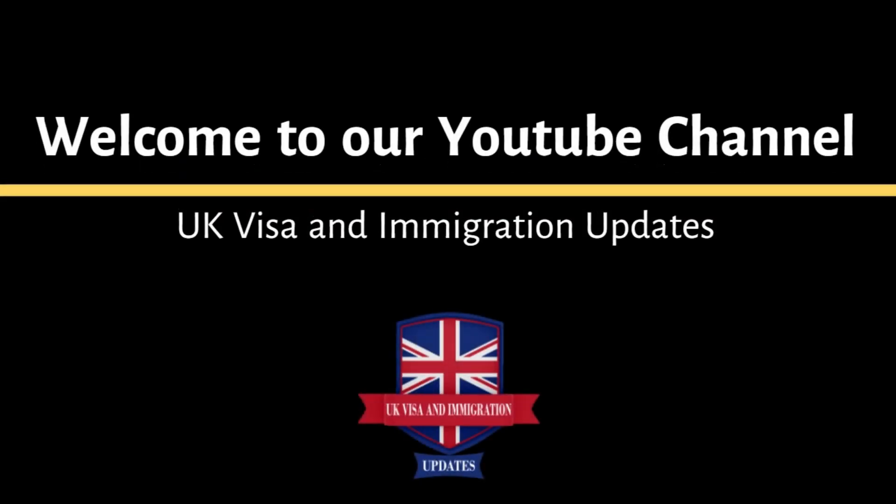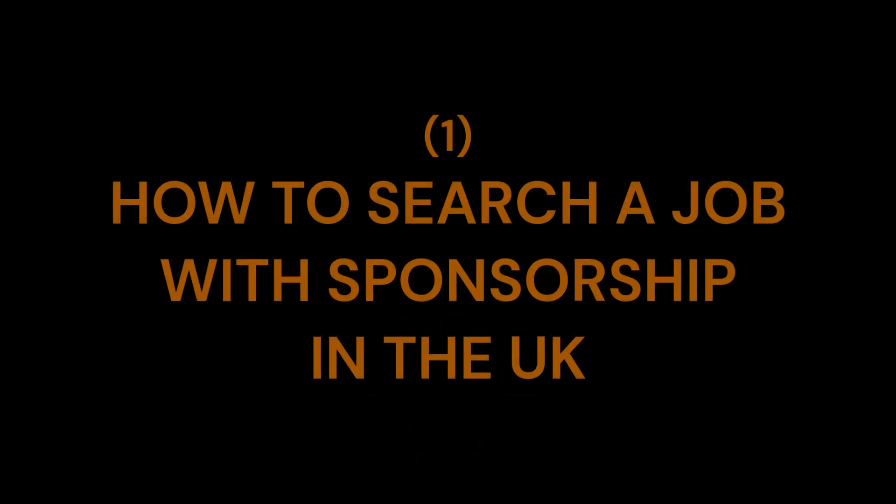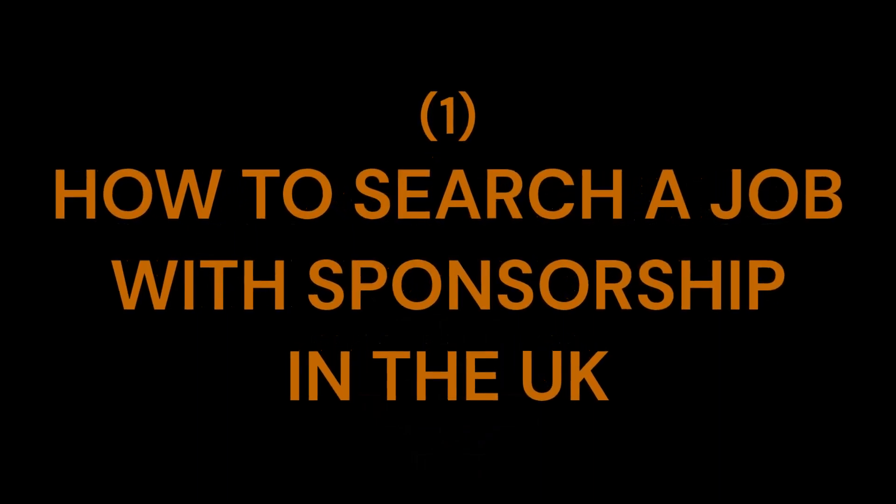Welcome to our channel UK Visa and Immigration Updates. This video covers how to search for a job with sponsorship in the UK.